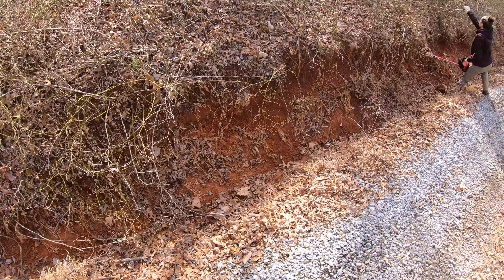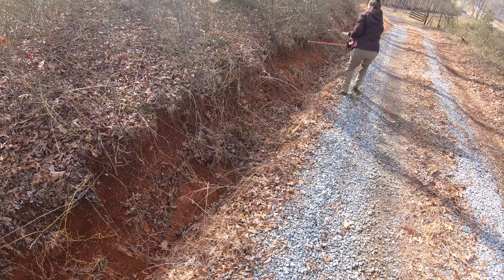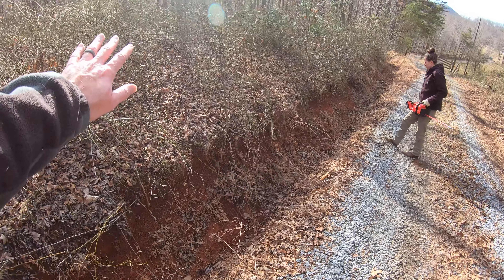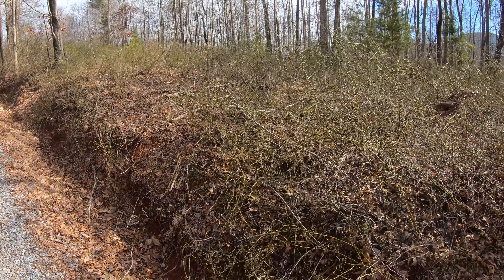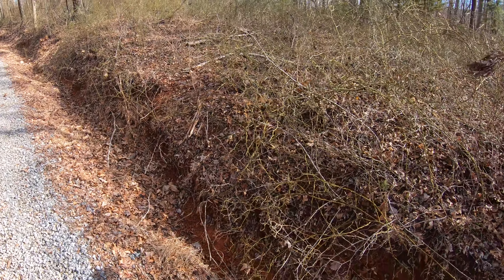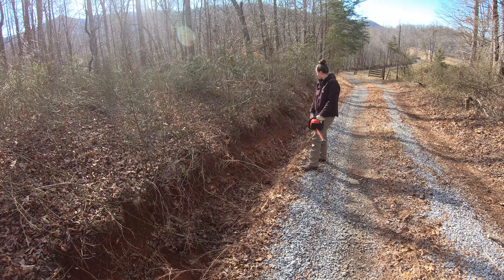They've got quite the drainage ditch going along here before we moved in — it's probably about two to three feet deep in some areas, mostly two feet deep. There's a crazy amount of thorn bushes and thorn vines growing out through here. Good thing we got those hedge trimmers — kind of a lifesaver.